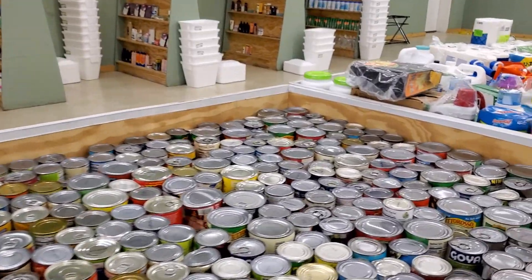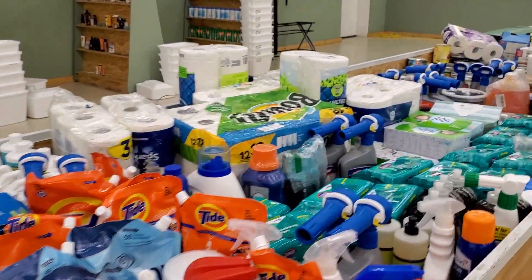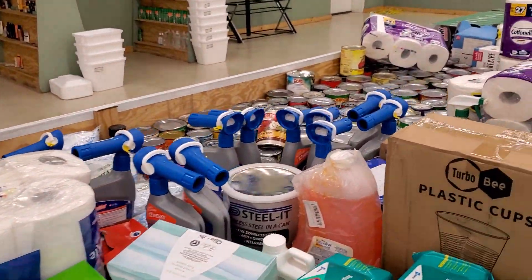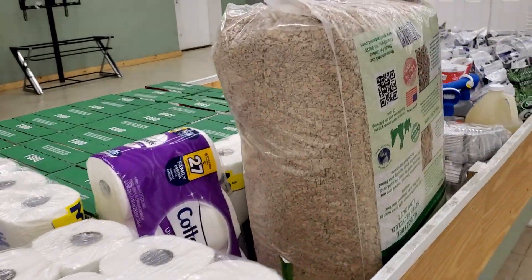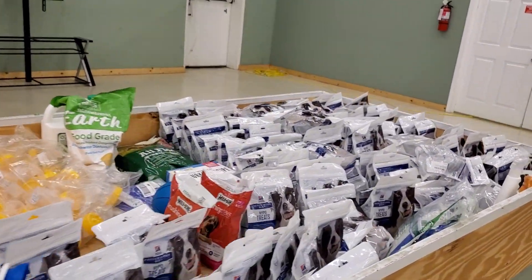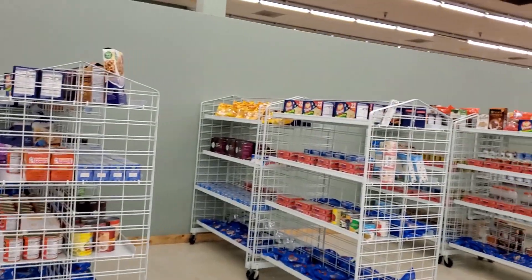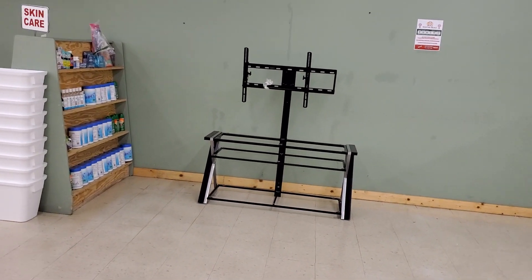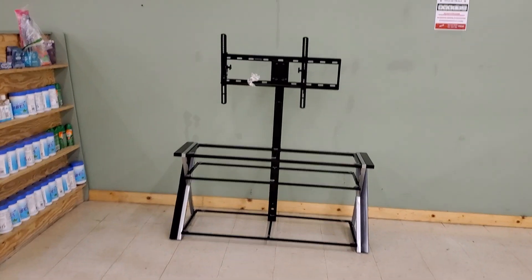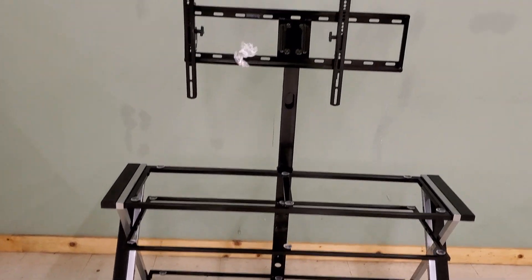Happy Thanksgiving to everybody! Make your plans to come see us this Black Friday. Hope everybody has a great day and a perfect meal. Go hit the other stores and then come here to save big — we don't open until 10 a.m. Look at this: an entertainment TV stand that holds a big screen — only thing missing is the glass shelves — and somebody's going to get that for five bucks here at Jack's.